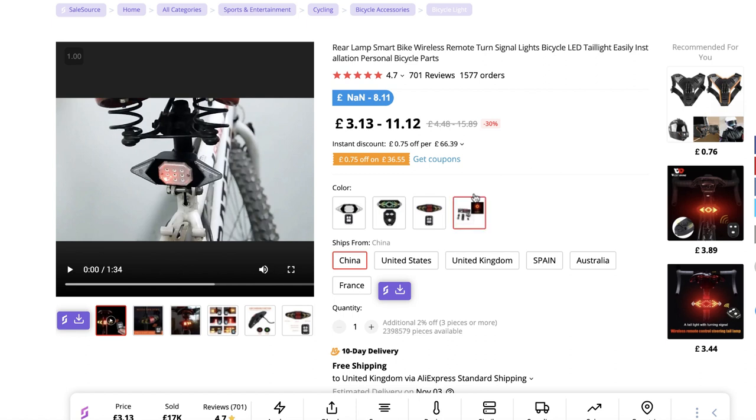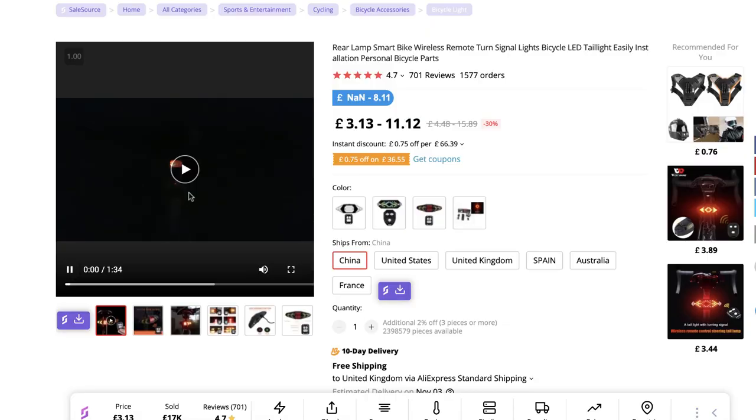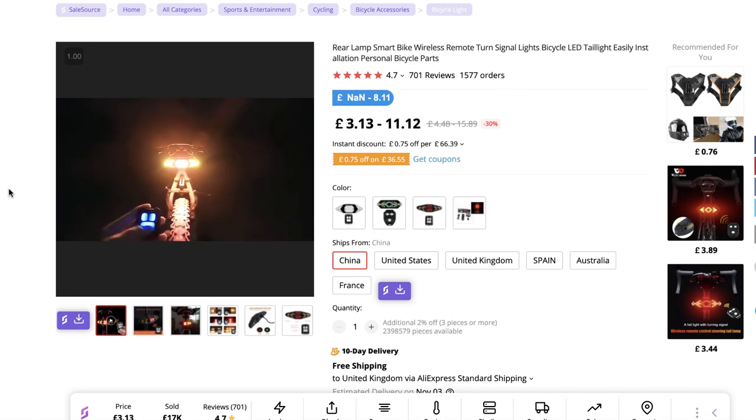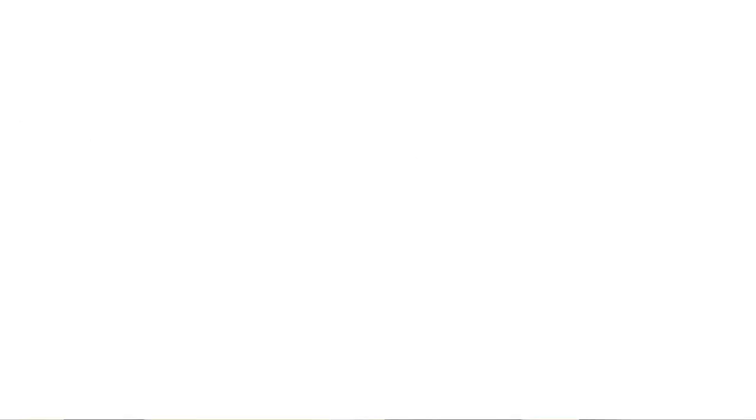This is the AliExpress supplier I'm talking about. You can source this product from many different countries — China, US, UK, Spain, Australia, and France — which means even if you want to sell in Europe, the US, Canada, or here in the UK you can offer fast shipping. The reason I really like this product is the actual video ad itself. It nicely demonstrates how good the product is, and the little controller attaches to your handlebars and triggers different signals on the rear tail light of your bike.